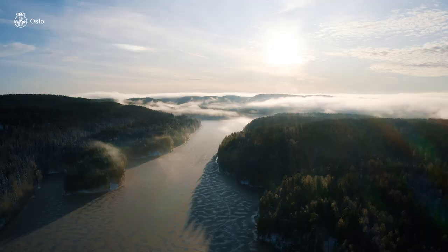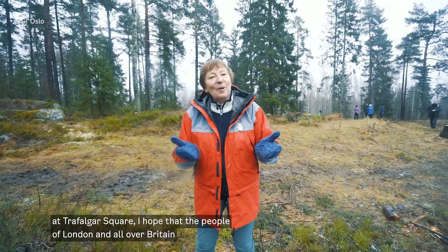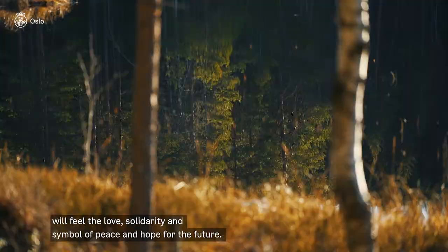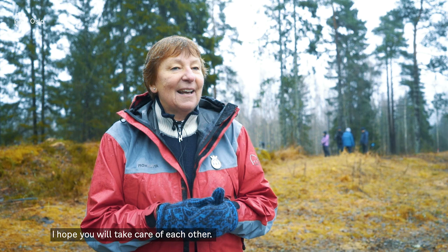This is a tree of love from the citizens of Oslo. I hope that when the lights are on at Trafalgar Square, the people in London and all over Britain will feel the love, the solidarity. It is a token also for peace and hope for the future. I hope you will take care of each other, and I wish you all a Merry Christmas and a hopeful new year.